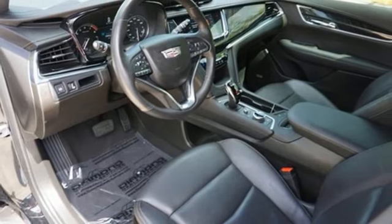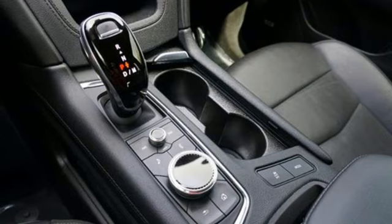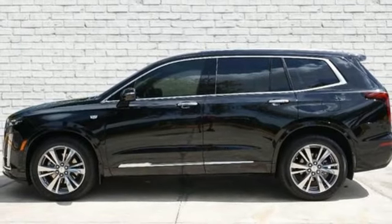External memory control, wireless phone connectivity, dual zone climate control, front and rear parking sensors, and automatic transmission.